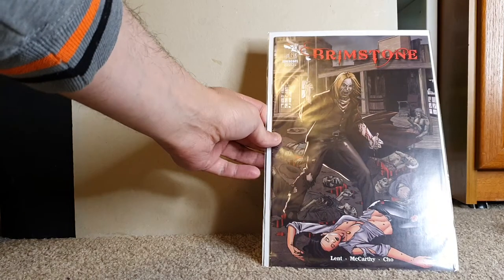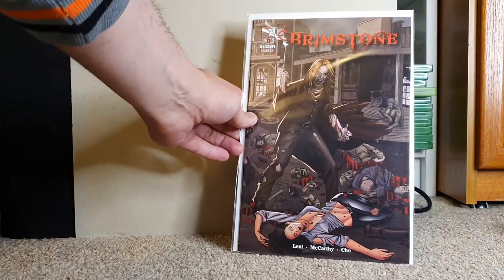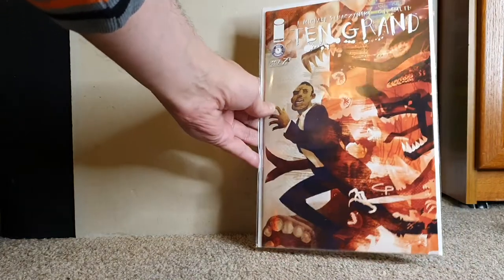Brimstone — I have no idea what this is. Zenscope Studios, indie publisher, they do some pretty cool stuff. Brimstone issue 6, looks western-ish, I will check that out. And 10 Grand by J. Michael Straczynski — Image book. I haven't read this myself, but I've heard good things about it.